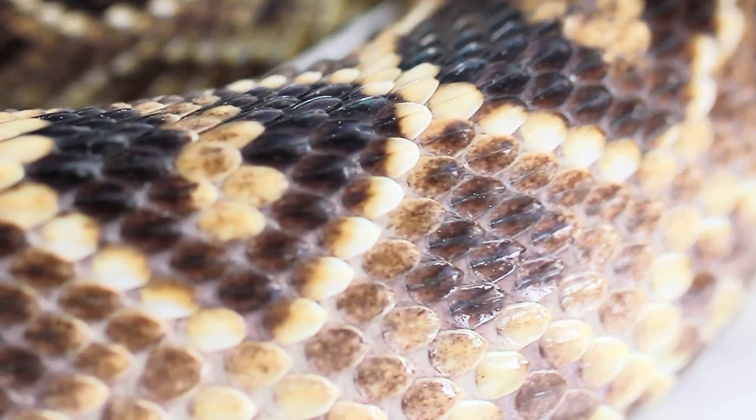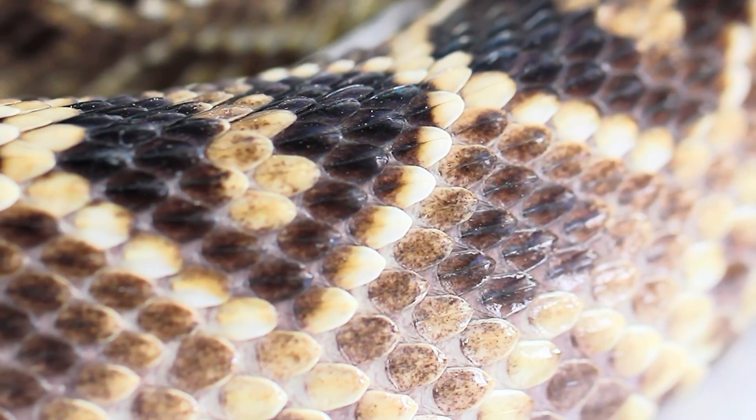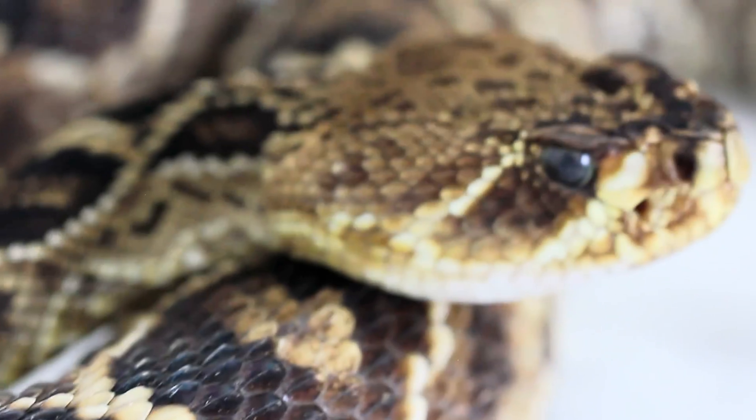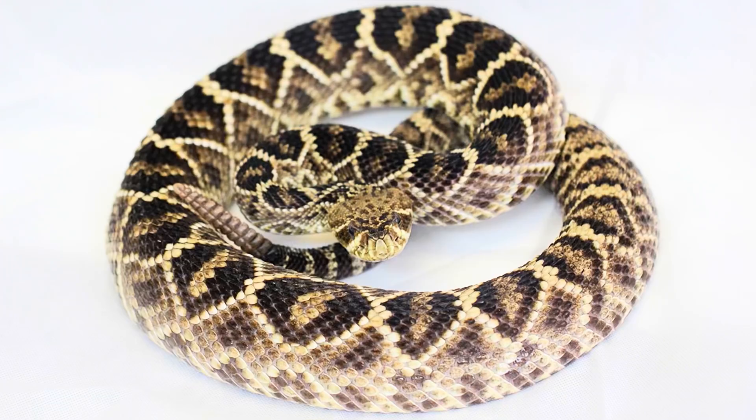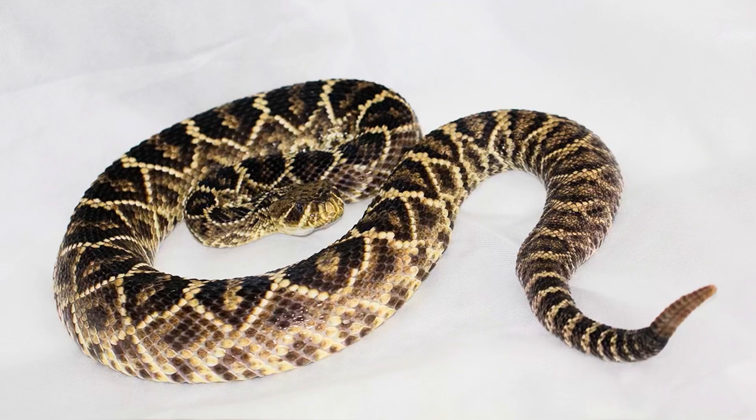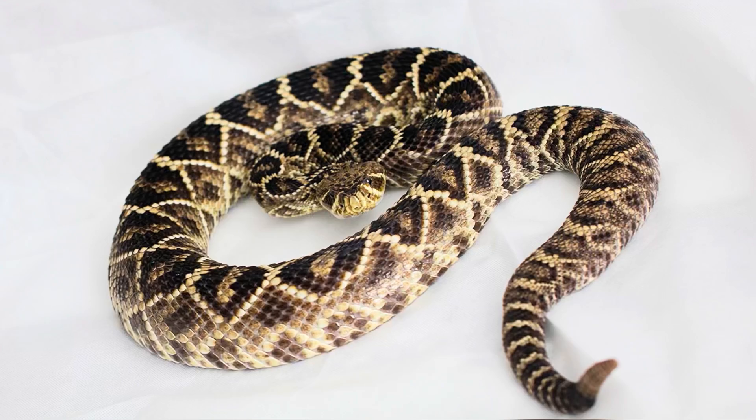Babies are born with what's known as a pre-button, and then they shed within that first week of life, gaining a button. Throughout that first year they shed multiple times, gaining a segment each time. The rattle will not start making a noise until they have two or three segments.